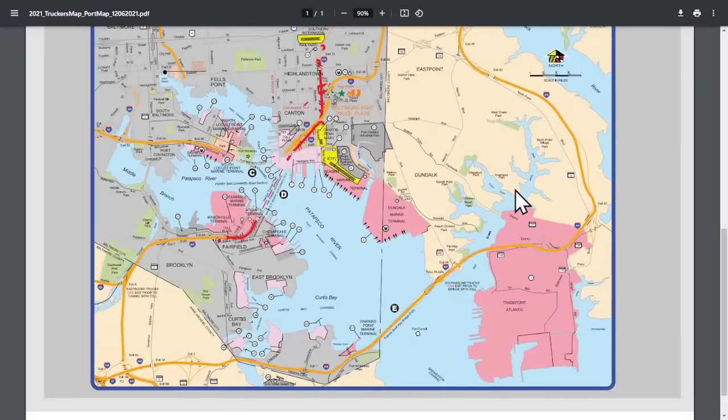Here's a terminal diagram showing more detail on the port. The Sparrows Point region and Trade Port Atlantic are outside the bridge. Dundalk Marine Terminal — you can see the container cranes — is inside, as is Seagirt Terminal, which is where the Dolly had departed from. There are Coal Piers in multiple locations, the Fairfield and Atlantic Terminal, and Locust Point Marine Terminal on both north and south sides. All of this to the west of the bridge is now inaccessible.